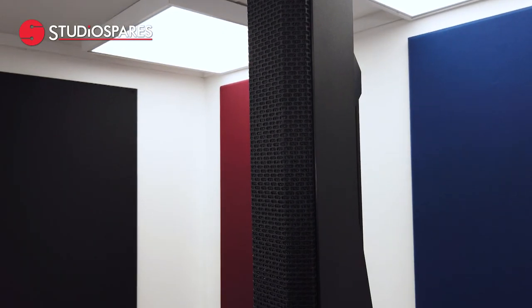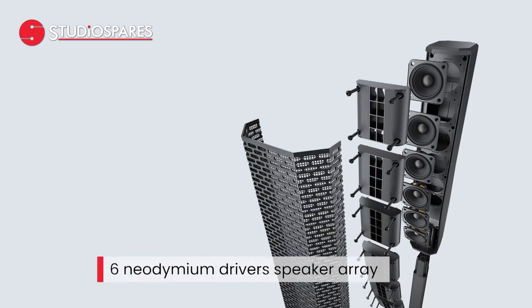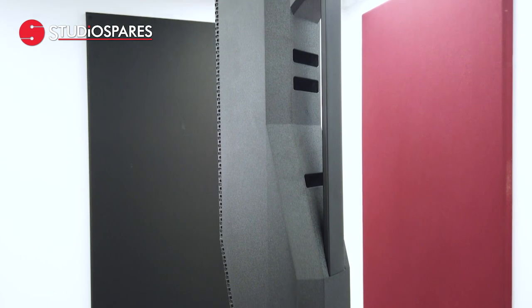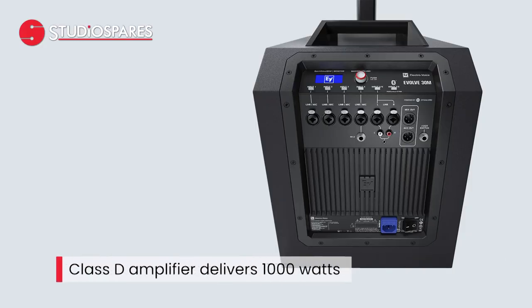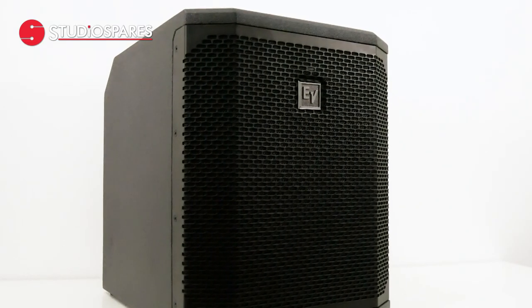The Evolve 30M sounds just as good as it looks. The full range column array features six lightweight neodymium drivers that provide an ultra-wide 120 degrees of coverage, ensuring acoustic output is directed equally to audience members who are standing or sat down. With the class D amplifier delivering up to 1000 watts of output power, the result is room-filling coverage.